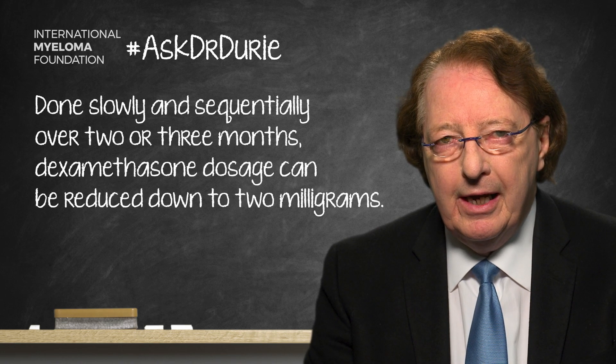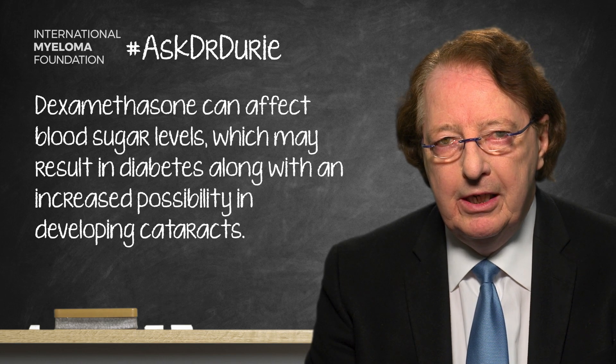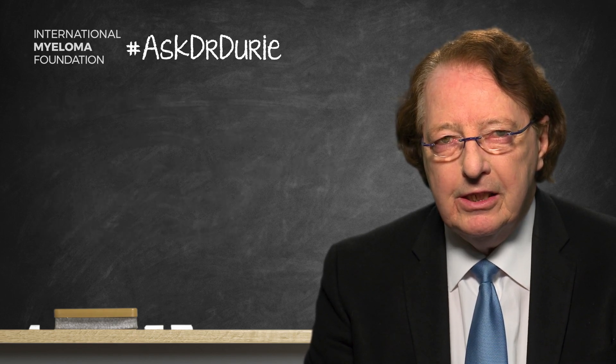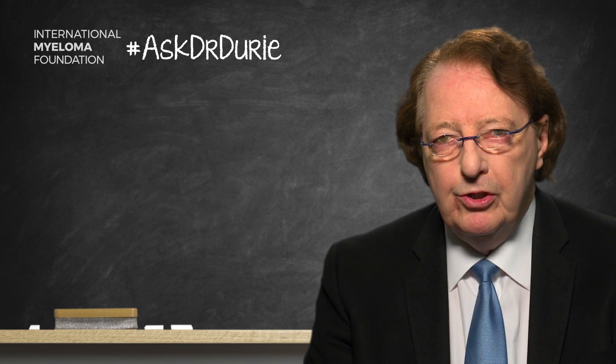I strongly recommend that approach. If it's done slowly and sequentially, my experience is that the response to the treatment is maintained, and the dose of dexamethasone reaches a tolerable and acceptable level. It's not just day-to-day tolerance — it's also the medical impact dexamethasone can have: affecting blood sugar levels, causing diabetes, increasing the possibility of cataracts in the eyes, and many other medical side effects we need to be aware of. So, do pay attention to the dose of dexamethasone, and if you are having side effects, please discuss the possibility of dose reduction over time. That lower acceptable dose will typically be sufficient to maintain a response and give you ongoing benefit.